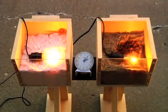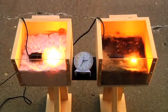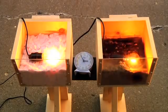In less than 15 minutes the cellulose began to smolder and smoke, while the fiberglass remained unchanged. After one hour the cellulose was really smoldering, and as you can see it only got worse as time went by.